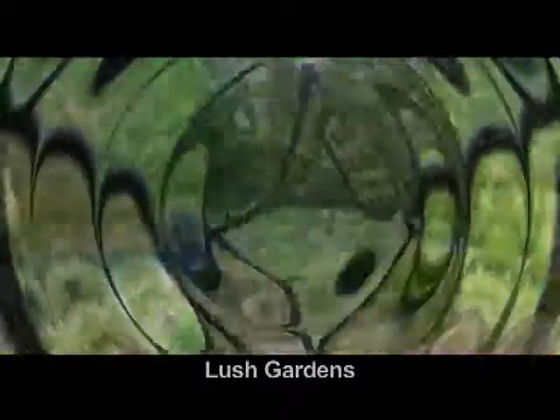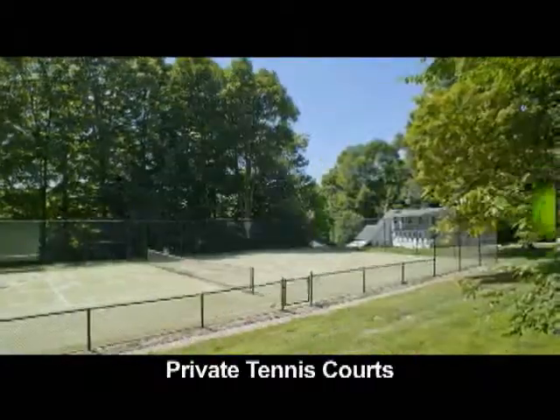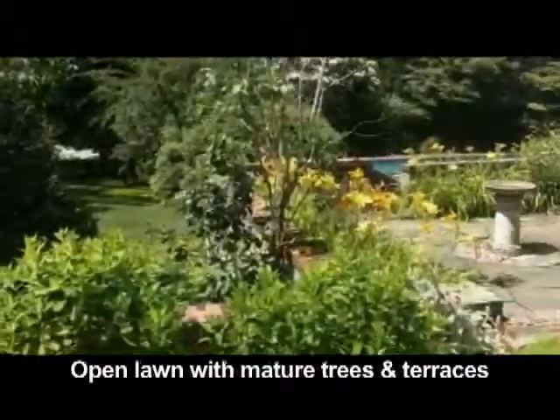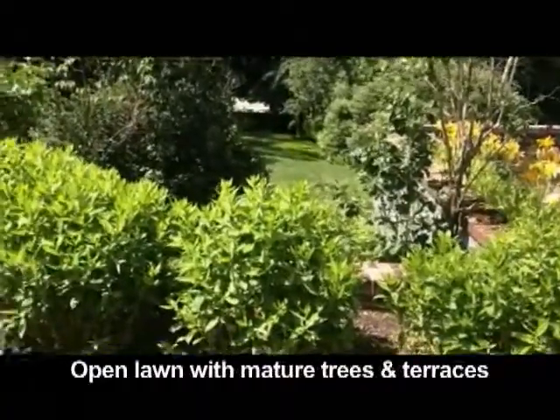Outside there are lush gardens, a beautiful swimming pool, private tennis courts, a three-bedroom guest house, open lawn, mature trees, and terraces. That concludes our preview of this very special home. If you'd like more information or would like to visit the property in person, you may contact us through the information on your screen.